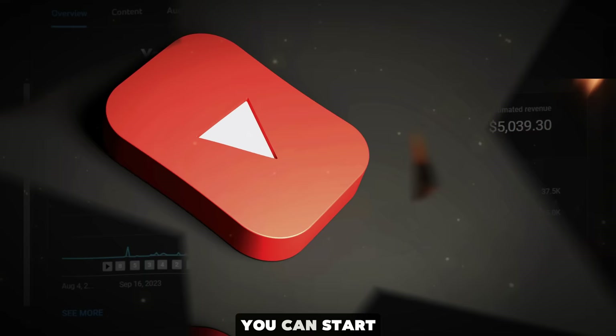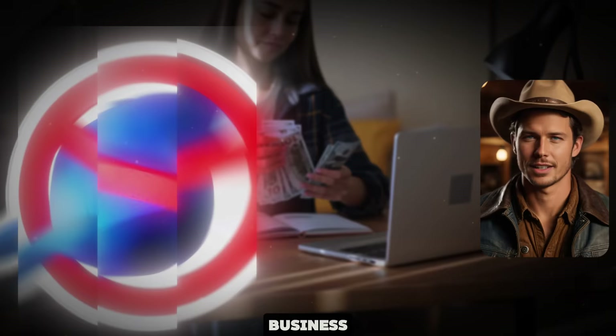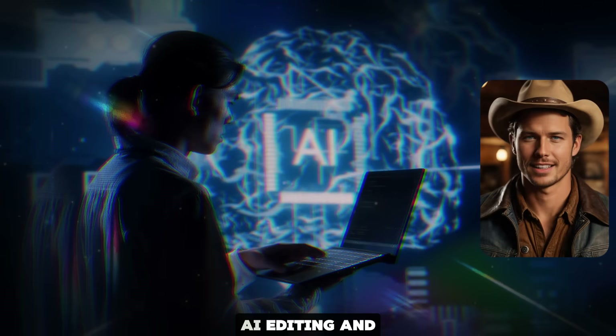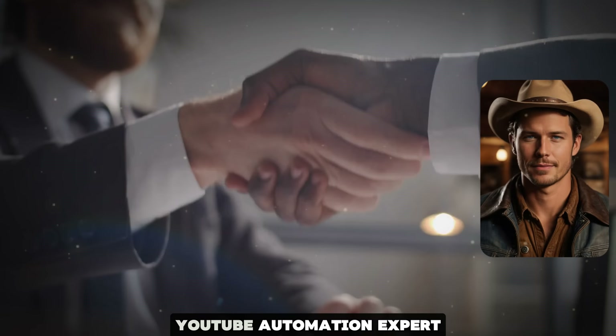In this video, I'm going to show you exactly how you can start your own YouTube automation channel using this method. If you have the patience to watch this video until the end, you will have all the knowledge needed to start your own YouTube automation business. We will literally do everything from writing scripts, creating the voiceover, generating images with AI, editing, and much more. By the end of the video, you are literally going to be a YouTube automation expert.